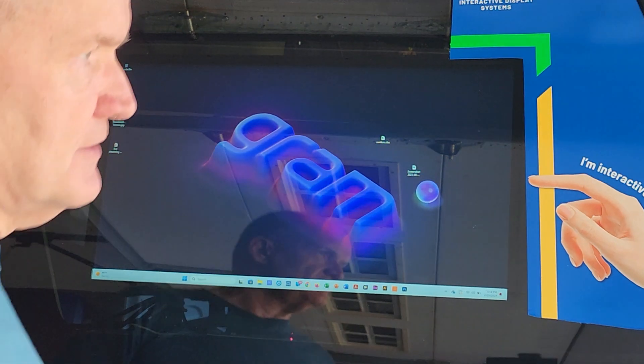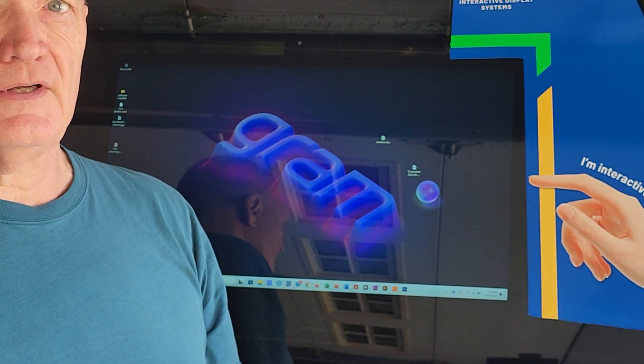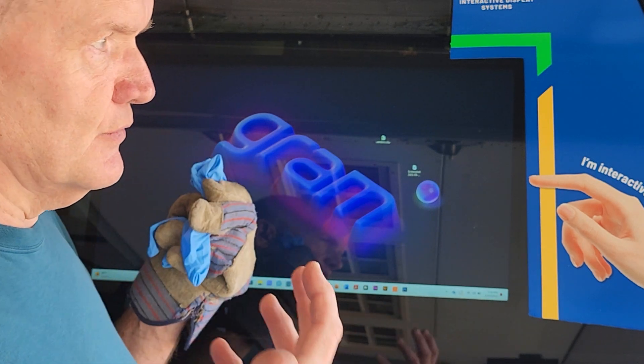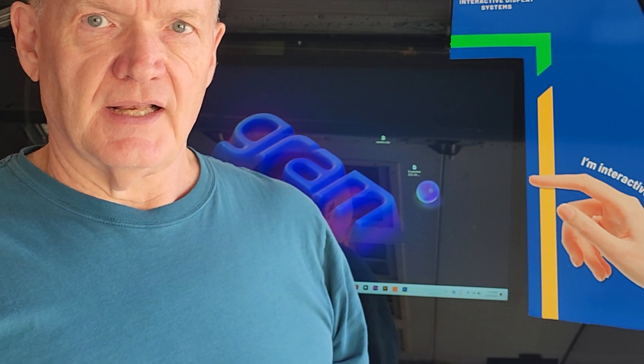Imagine you're on the job site and you're wanting to show something — let's say you're a realtor and you want to show houses, or you're on the job at a construction site and you want to pull up blueprints. What are your options normally? You've got a laptop, you've got your phone — life's terrific.